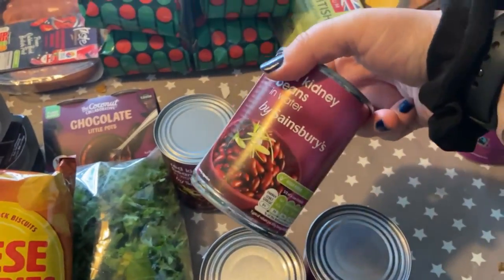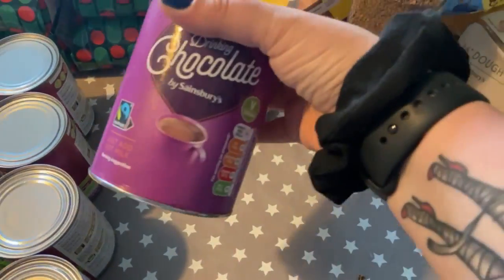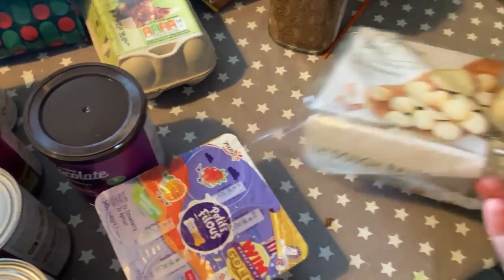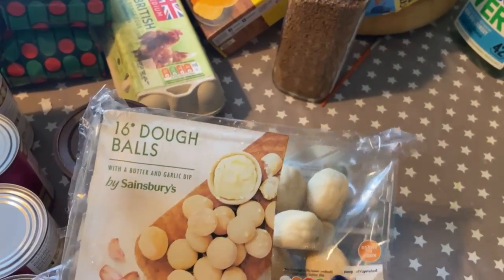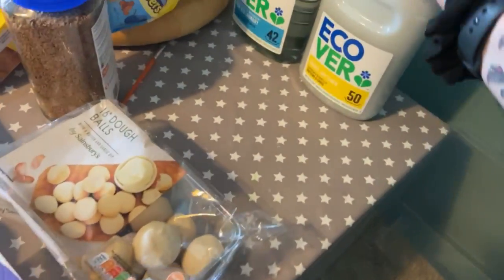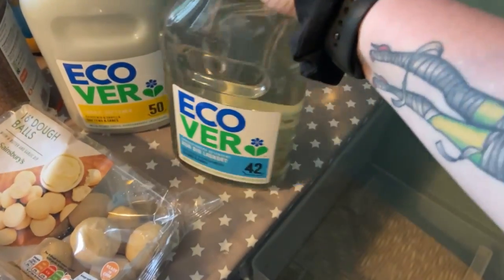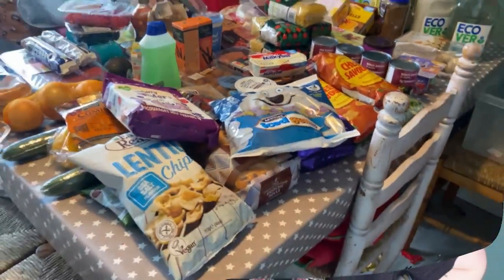I got a load of beans — black beans, two lots of black beans, and two lots of kidney beans. I like to make myself veggie chilies so that works for that. Some hot chocolate, some yogurts for the girls, some dough balls — these are going into the freezer because we haven't been able to get dough balls recently, so I thought I'd grab them while I could. And then two lots of fabric softener and laundry liquid. So yeah, that was the shopping — I'll put it away and then we'll have a chat about the meal plan.